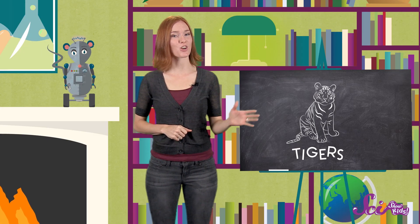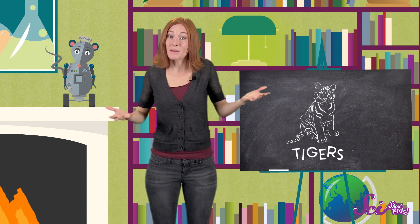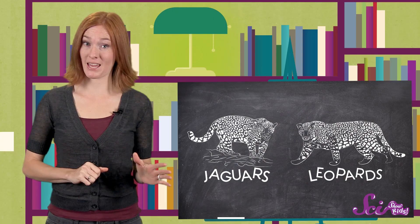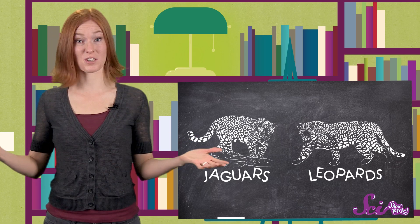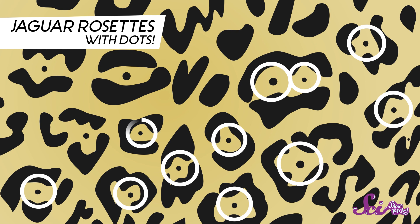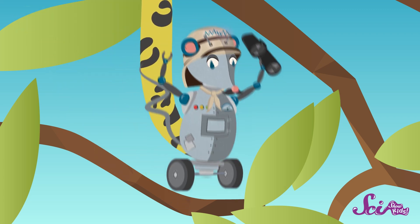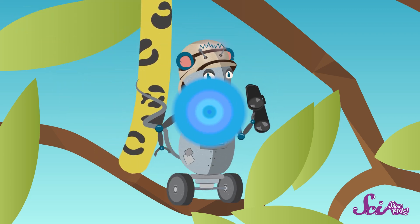Our last two groups of big cats are probably the easiest to mix up, because they look a lot alike — leopards and jaguars. Both of these big cats have yellowish coats with dark spots called rosettes. But a jaguar's rosettes have at least one black dot in the center, while leopards don't. So it might be pretty hard to tell them apart up close, which I don't recommend. But it's easy to know which is which if you know what part of the world they live in.